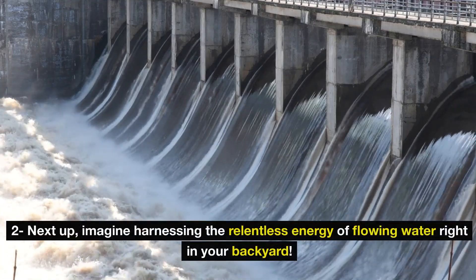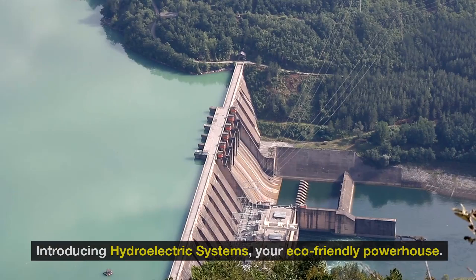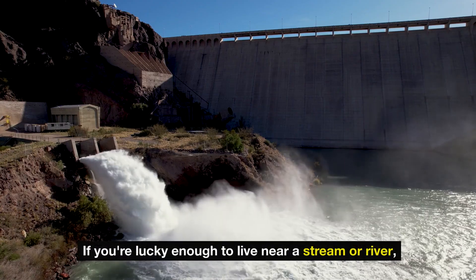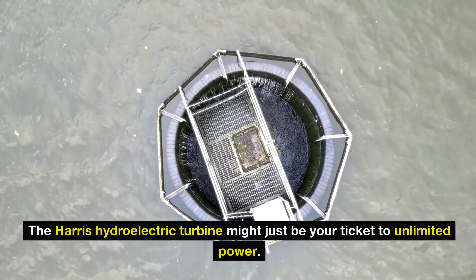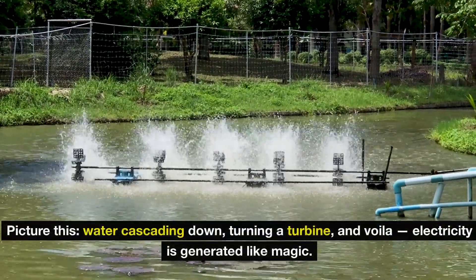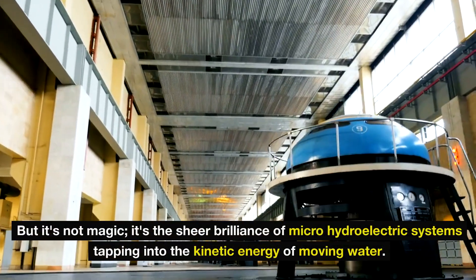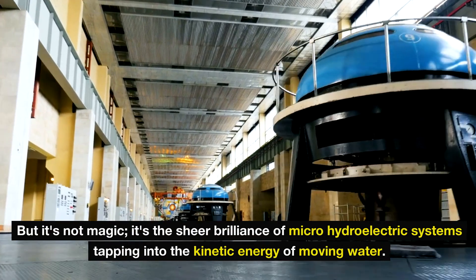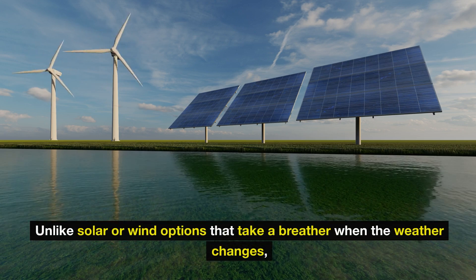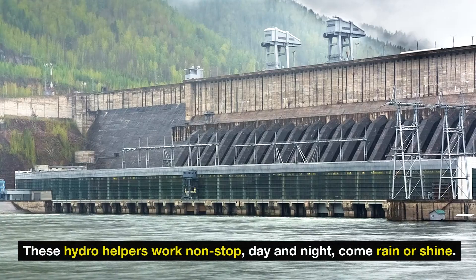Next up, imagine harnessing the relentless energy of flowing water right in your backyard. Introducing hydroelectric systems — your eco-friendly powerhouse. If you're lucky enough to live near a stream or river, the Harris hydroelectric turbine might just be your ticket to unlimited power. Picture water cascading down, turning a turbine, and electricity is generated like magic. It's the sheer brilliance of micro hydroelectric systems tapping into the kinetic energy of moving water. Unlike solar or wind options that take a breather when the weather changes, these hydro helpers work nonstop, day and night, come rain or shine.